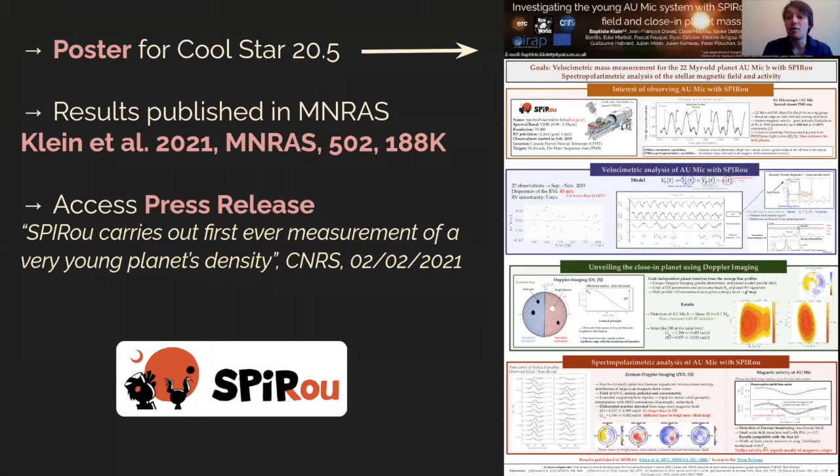If you are interested in knowing more, this study was recently published in A&A-MNRAS, but you can also have a look at the poster associated with this talk. Looking forward to answering questions and discussing the topic further with you during the virtual cool star meeting.